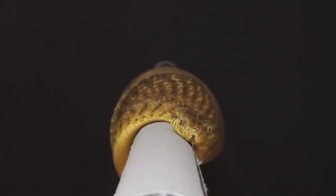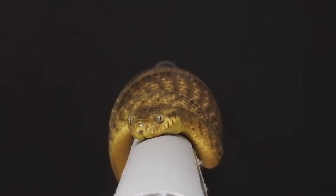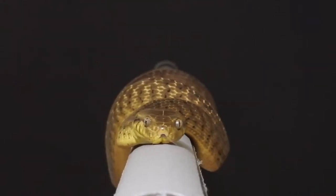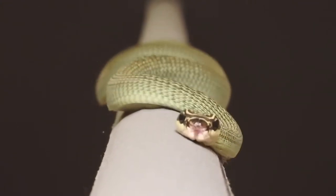Many arboreal snakes, such as this brown tree snake, have an exquisite ability to balance as they slide sinuously along branches. And some species, such as this Southeast Asian gliding snake, are remarkably fast when they perform this type of lateral undulation.